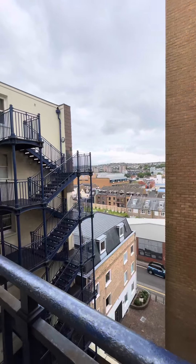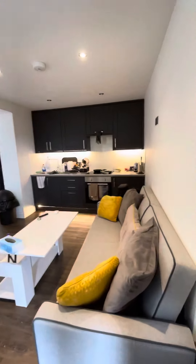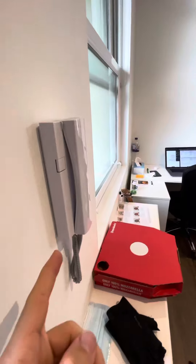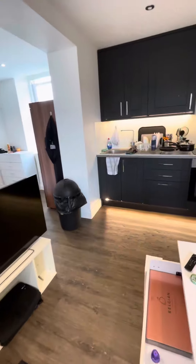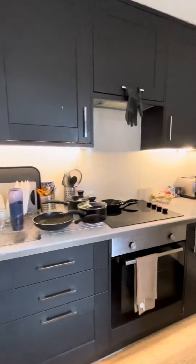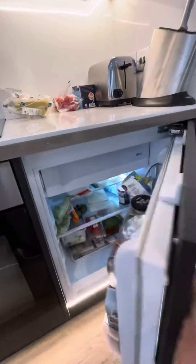Welcome to number 37 Windsor Court in Brighton. Through the front door we have the entrance to the studio apartment. There's a telephone entry system, underfloor heating, and a lovely modern kitchen — all refurbished recently. We've only had one tenant in here since, and there's an integrated fridge freezer.